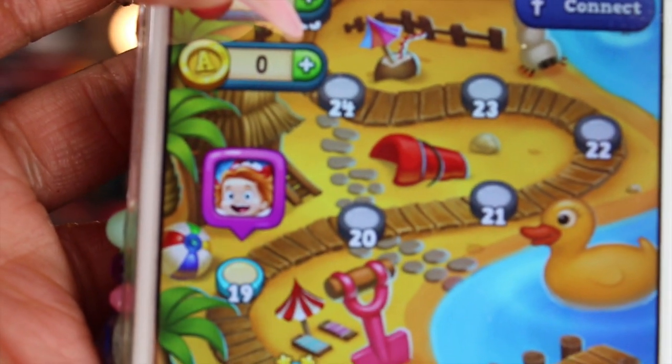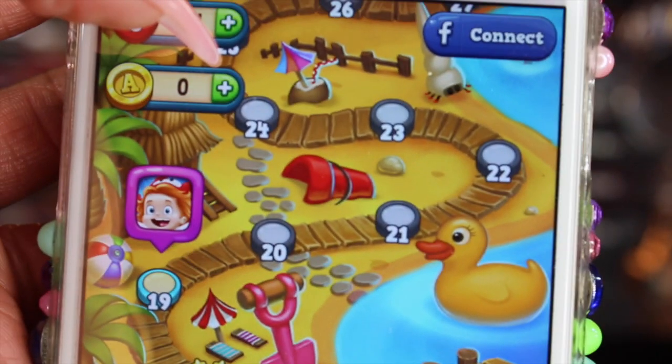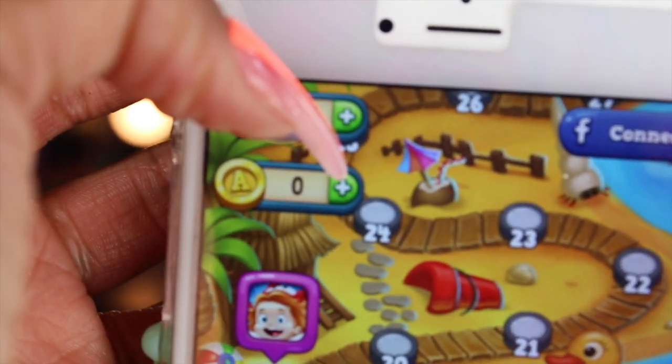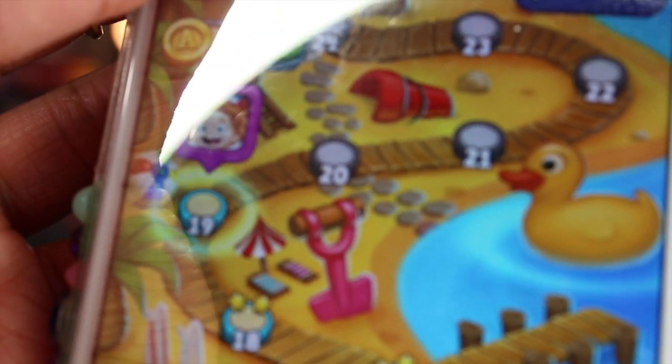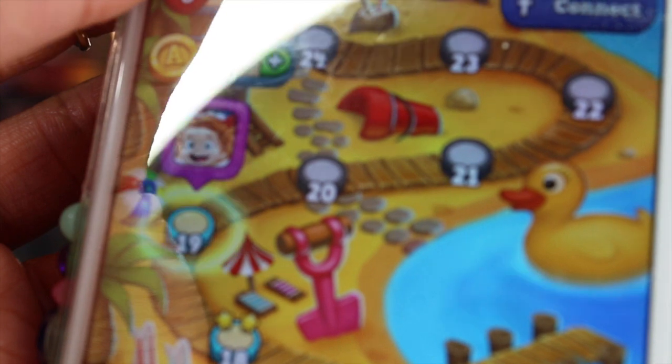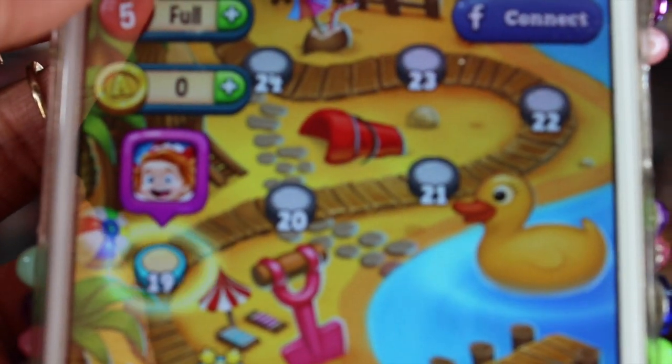Even though this game is called Toy Blast, it's not targeted for children — it's for people like us to play and it's so fun. You have lots of different boosters throughout the game, like TNT and all different types of things that make it even more fun and help you get through the different levels.